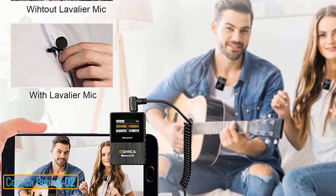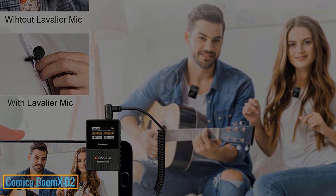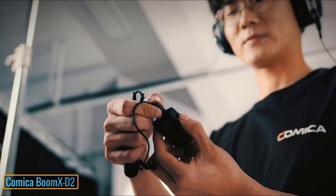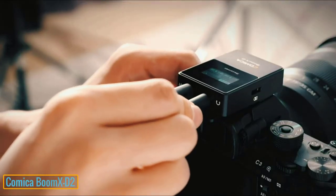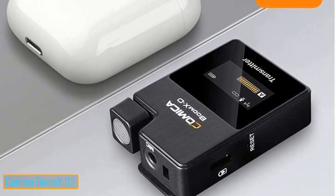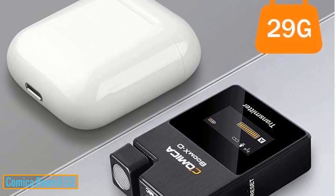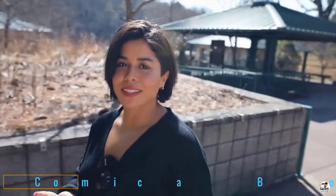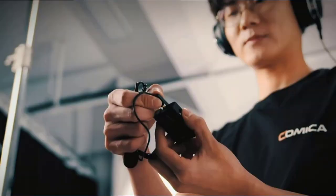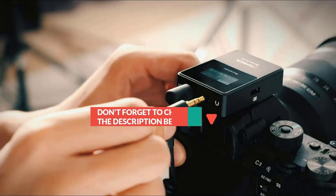Low latency, smooth signal transmission, and improvements in the design make the Comica Boom XD2 a device that can deliver sound with fidelity. The first time you come into contact with the product, you will surely be impressed with the flexible input mode that this mic model offers. Thanks to the appearance of two input modes, with only one device you can use it in many different ways, thereby meeting your usage needs well.